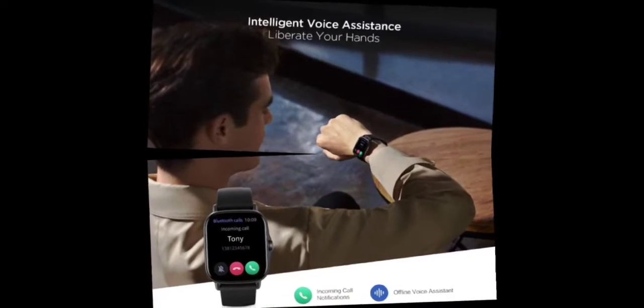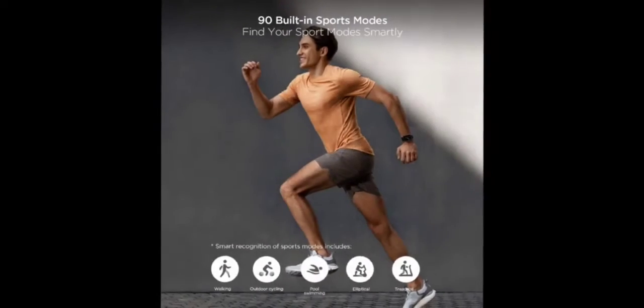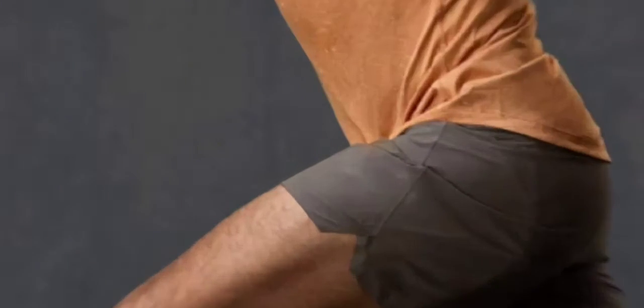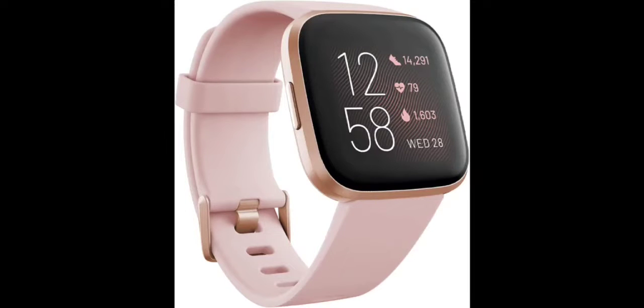This is our second smartwatch: the Amazfit GTS2E smart watch for men. Alexa built-in, health and fitness tracker with GPS, 90 sports modes, 14-day battery life, blood oxygen, heart rate, sleep monitoring, 5 ATM waterproof, in black.